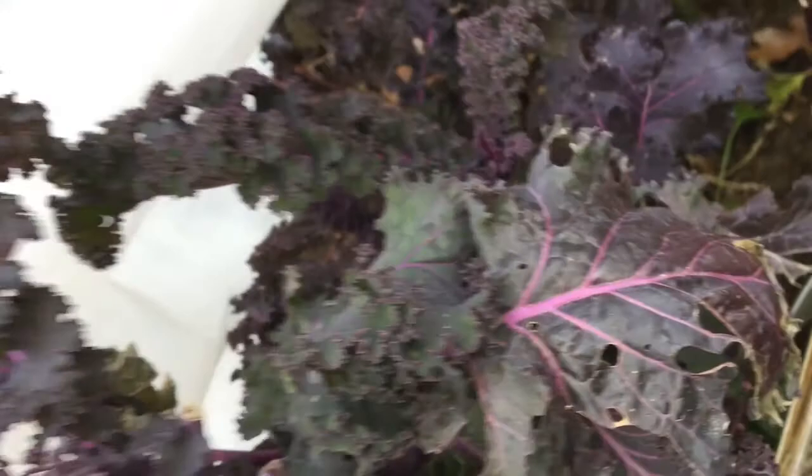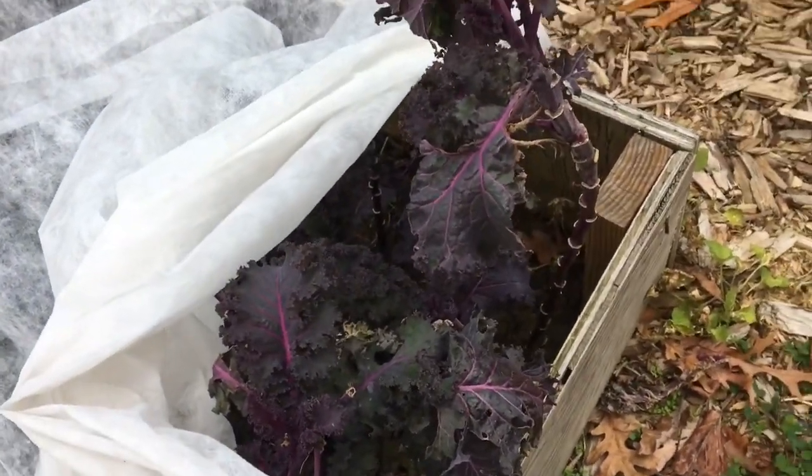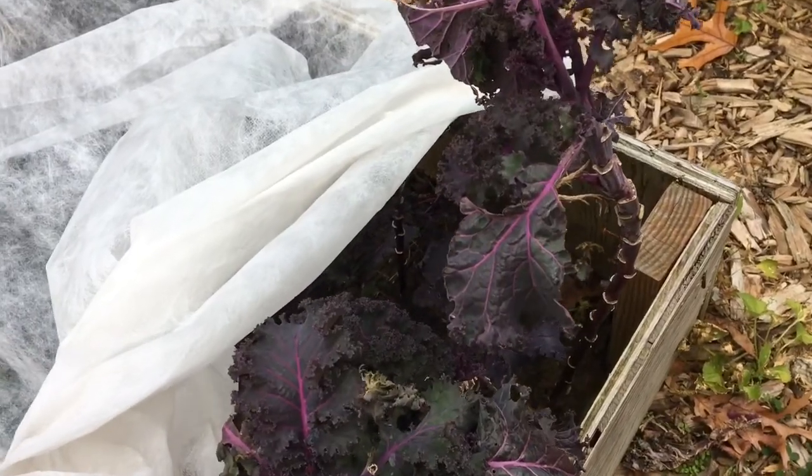Let's grab a little scarlet cow while we're at it. I don't know if it's scarlet or red Russian, because it looks purple to me, but it's one of the two.